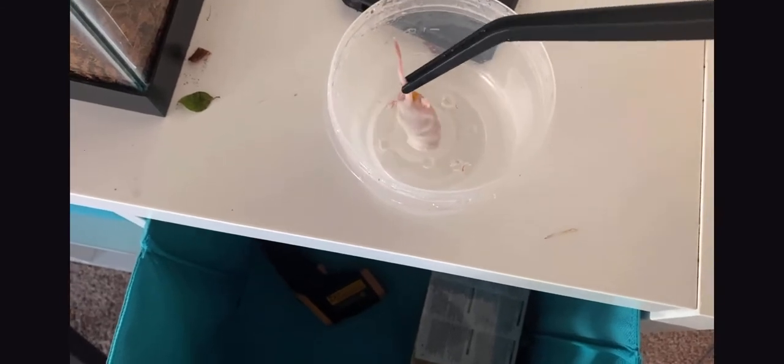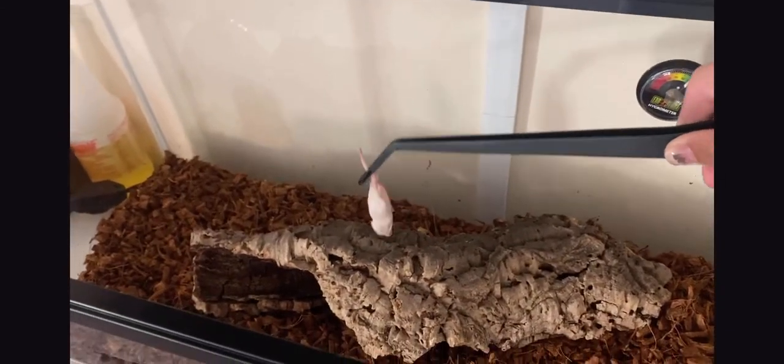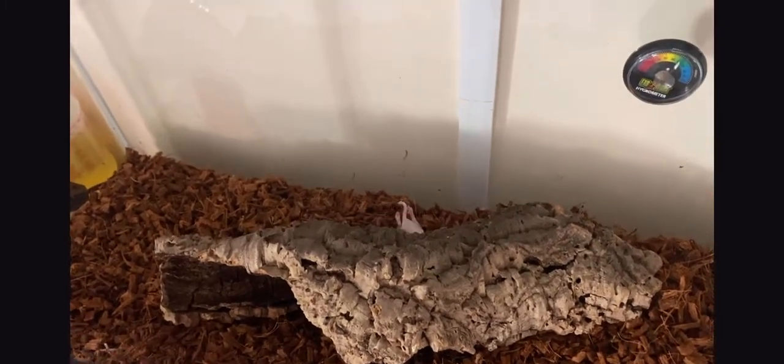Why can't I grab the mouse — there we go. Here we go. Thank you Potato — she's still constricting it, squeezing the mouse. You can see where she's squeezing it right now.